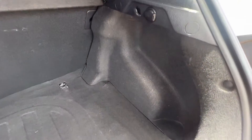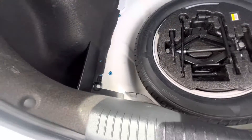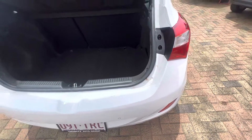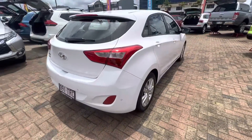Opening up the boot, it's all nice and clean throughout. It does have your full-size alloy spare wheel, all your jacking tools and everything like that. There's a little bit of dirt just on the side here but it all just wipes off — nothing bad.